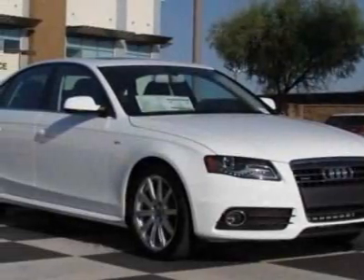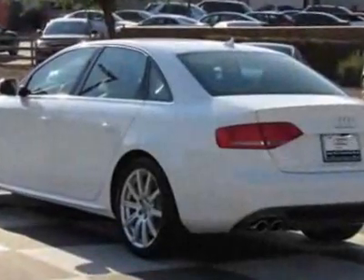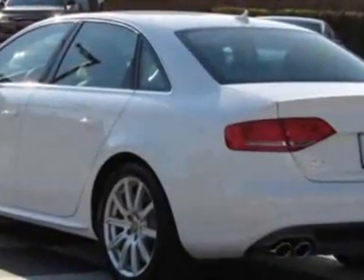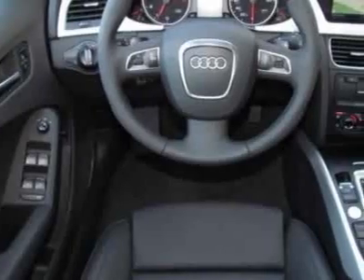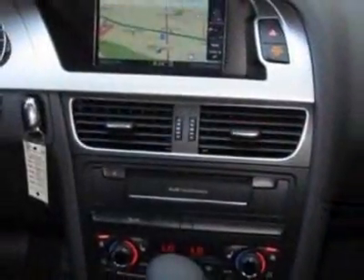Check out this new 2012 Audi A4. For your protection, this vehicle has a full factory warranty. This vehicle gets an estimated 21 miles per gallon in the city and an estimated 27 on the highway.